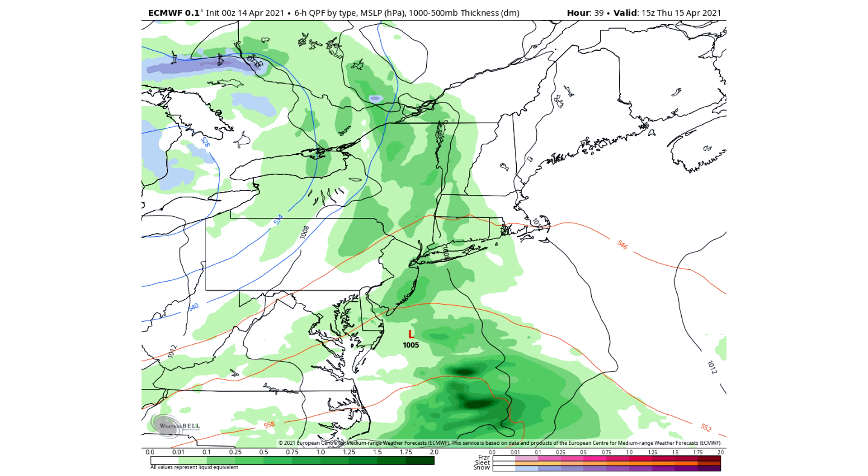We're jumping right into things, taking a look at the European model on simulated radar. This actually looks very similar to yesterday, which is a good sign — confidence should be increasing. We're only 39 hours away; it's going to be Thursday midday when the storm is really getting underway. I'll make another update video tomorrow, but after that we're underway. We have some rain showers around — it's the middle of the day in April, so it's not going to be easy to get snowfall.